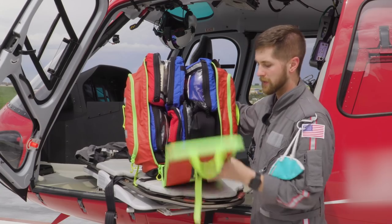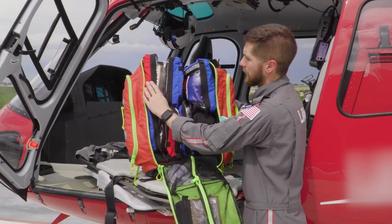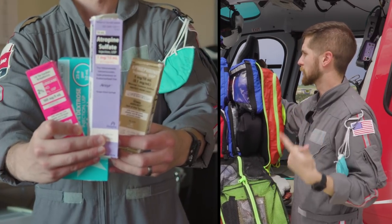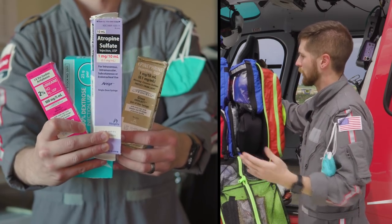Inside the main compartment, we have a bunch of different cells made by Conterra. One cell has all our ACLS meds: epi, atropine, D50, Narcan, and amiodarone.